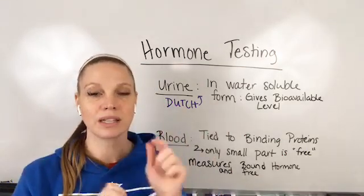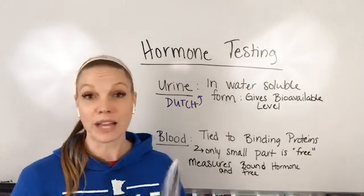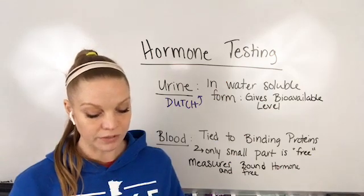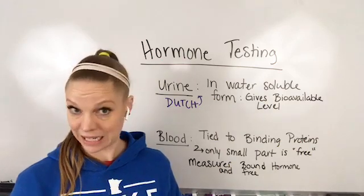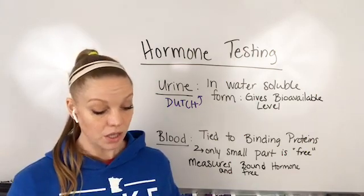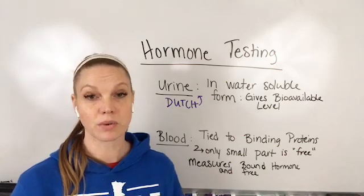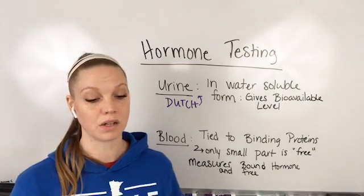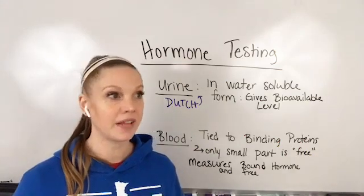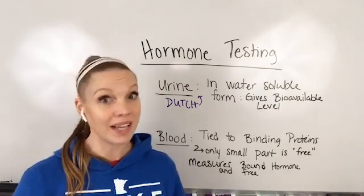There's a link in the comments that you can click to fill out that form so I know which Dutch test to send you — there are different types. Some of them look at your specific cortisol levels. There's also cycle mapping, which is super exciting. I love using this for women who are having an issue with fertility. My heart goes out to women who are struggling with fertility because so much of what you are trying to do is put on hold right now. You can look at that link to choose what type of test you want. I've had people reach out asking how they can boost their fertility — they had appointments set up that are all canceled now.